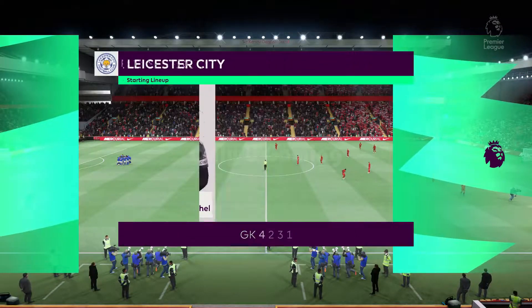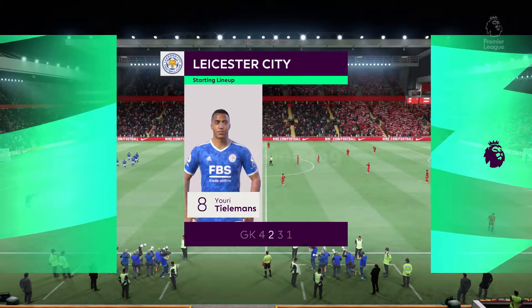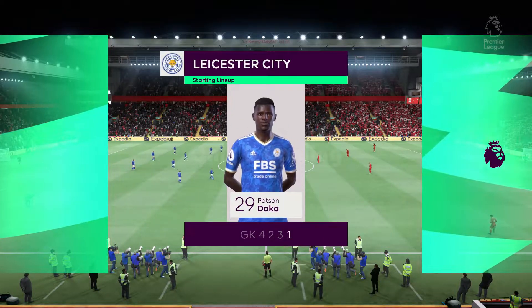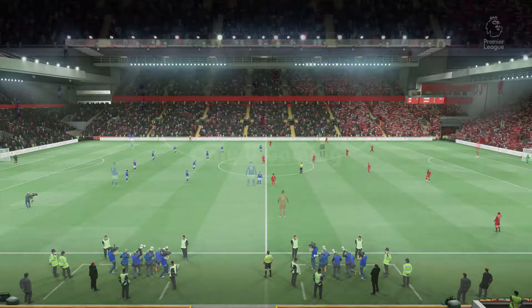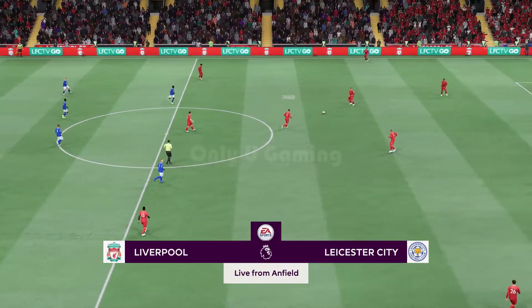Here's how Leicester City will line up: Kasper Schmeichel begins in goal, Caglar Soyuncu plays alongside Jonny Evans in central defence, Wilfred Ndidi starts with Youri Tielemans in the centre of midfield, and rather than use a strike partnership they've gone with just the one player in attack. And so the match is underway.